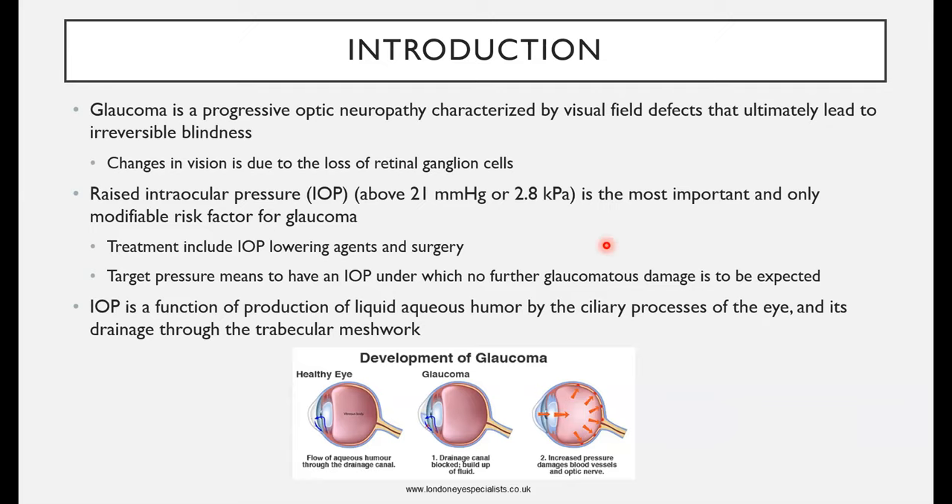Glaucoma is a progressive optic neuropathy characterized by visual field defects that ultimately lead to irreversible blindness. The changes in vision are due to the loss of retinal ganglion cells. One of the most important — really the only — modifiable risk factor for glaucoma is raised intraocular pressure. Therefore, you can treat glaucoma by using intraocular pressure-lowering agents, or you can do surgery to increase the outflow.